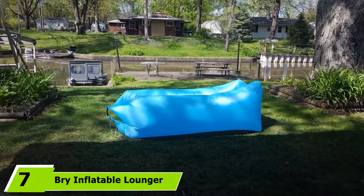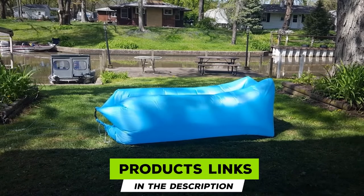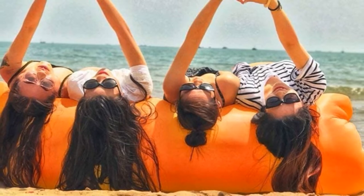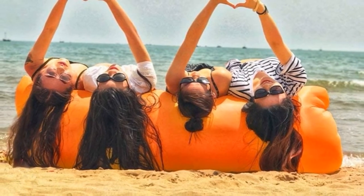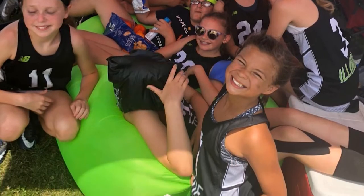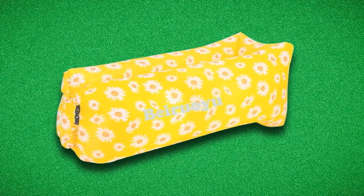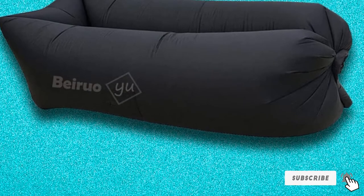At number 7, we have the Bry Inflatable Lounger Air Chair Sofa Bed. This high-grade air sofa bed boasts an easy-to-inflate design, inflating within 10 seconds. It is designed to withstand all conditions indoors and outdoors, featuring sturdy and extra-comfortable material with an excellent anti-deflate function that keeps it inflated for hours. The high-grade 210T polyester material guarantees utmost durability. The product weighs only 1.8 pounds yet holds up to 440 pounds, and its portable construction makes it ideal for indoors and outdoors.